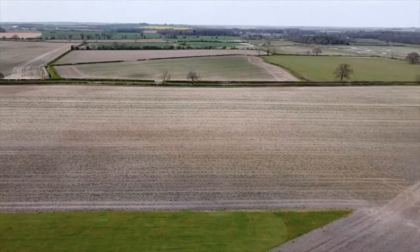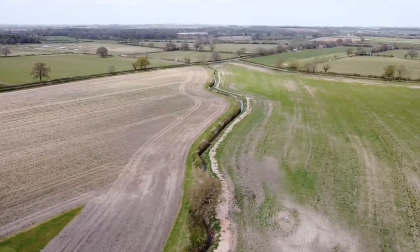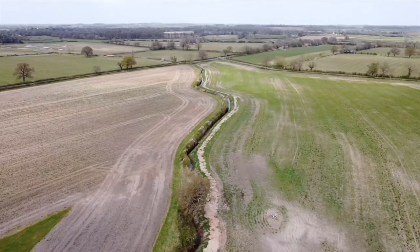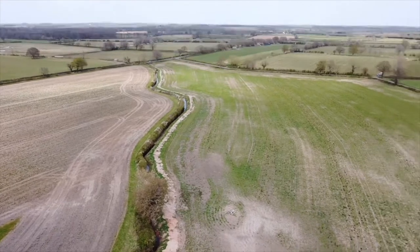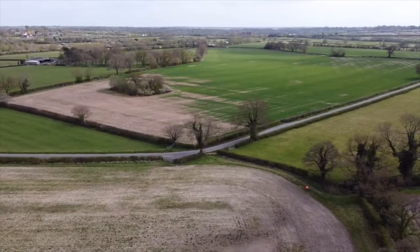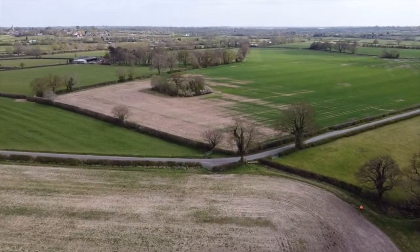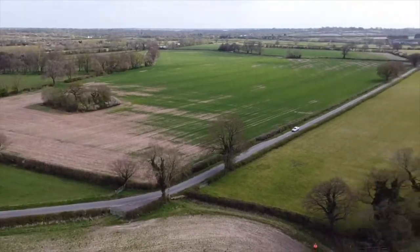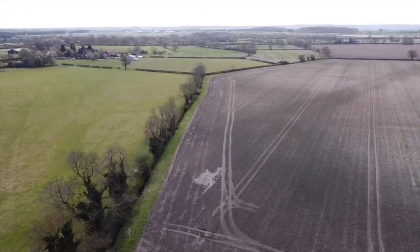Reports of the Battle of Bosworth back in 1485 did say there was a marsh nearby, which proved to be part of Richard's downfall, and there's a stream running through the site. But otherwise, as you can see all the way around, it's just the middle of England countryside — quite flat and not particularly hilly, which is why I thought the battle was at Ambien Hill, which is a bit further round.